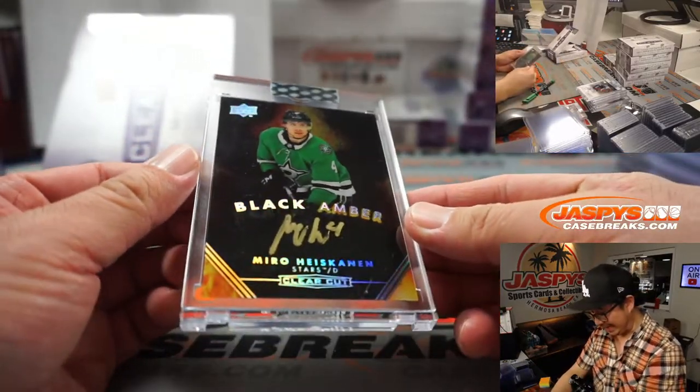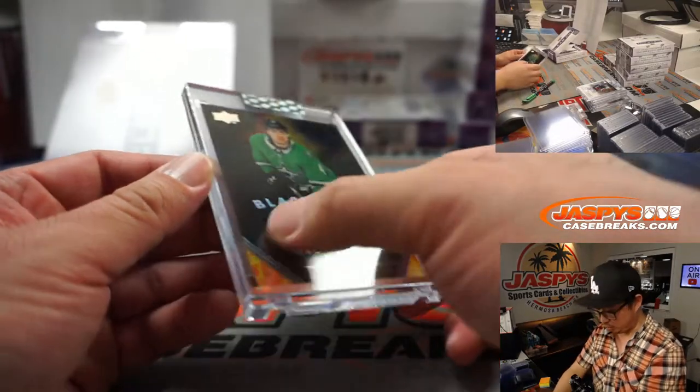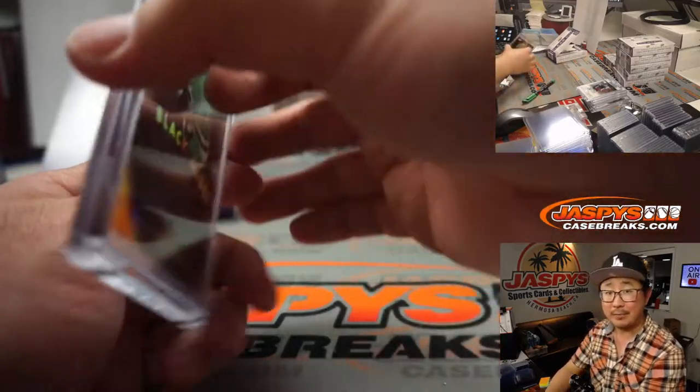Next is Black Amber — Miro Heiskanen for the Dallas Stars. Cool gold ink autograph. That's for Jared in Dallas.